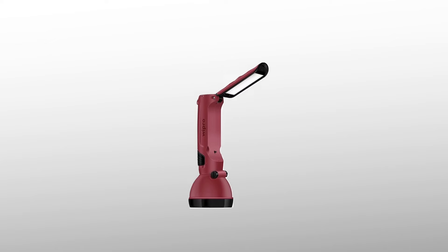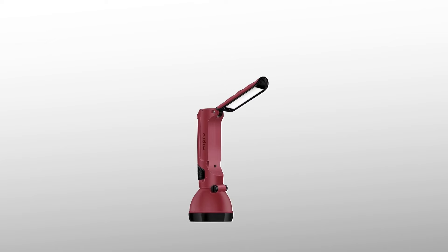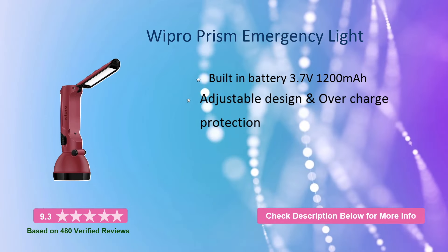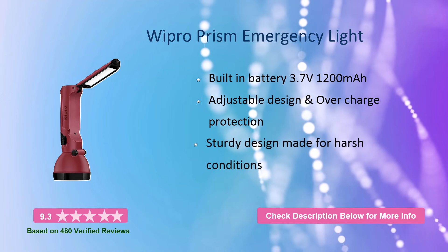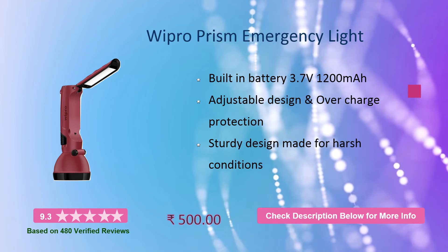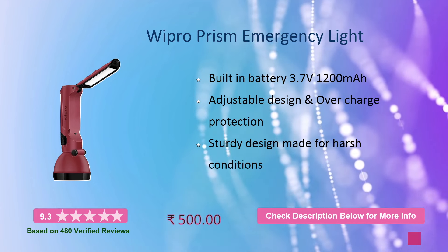At number 2, it is the Wipro Prism Emergency Light. It has a built-in battery of 3.7V, 1200 mAh, an adjustable design, overcharge protection, and a sturdy design made for harsh conditions. This will also cost you around 500 rupees.